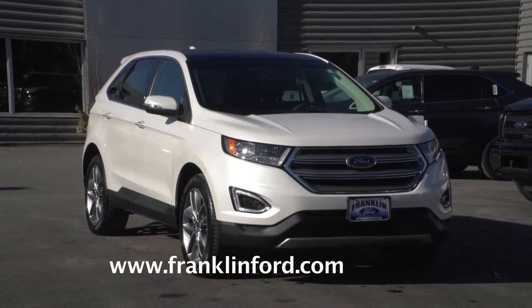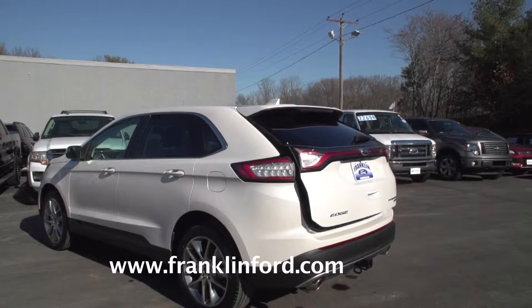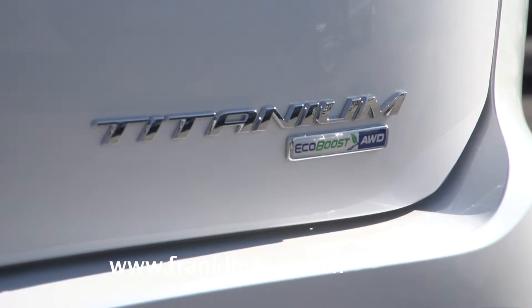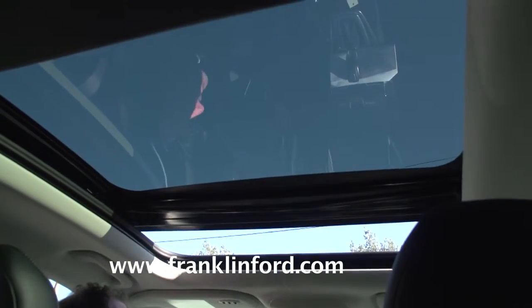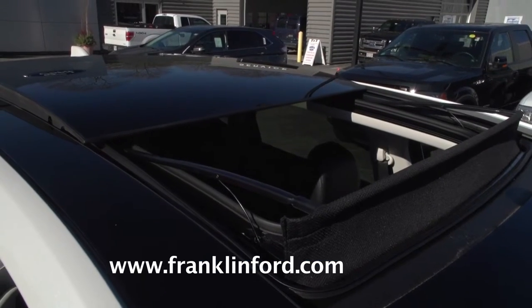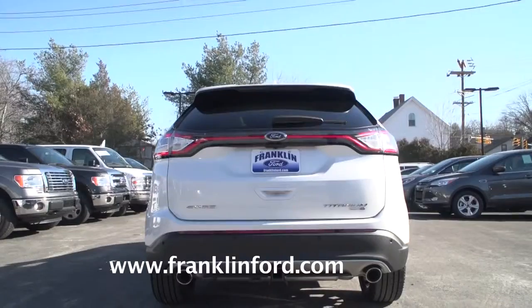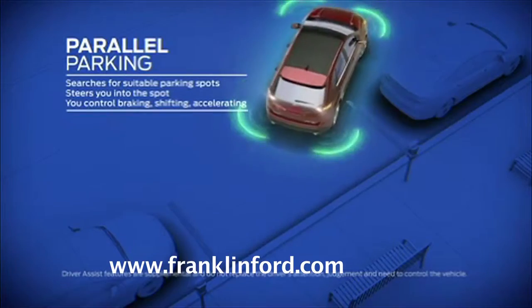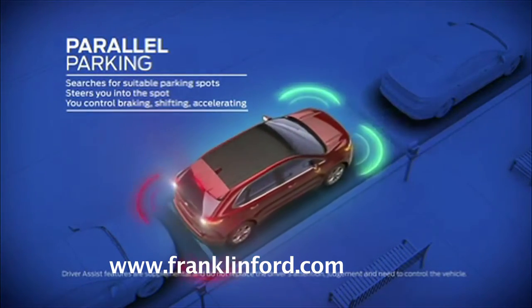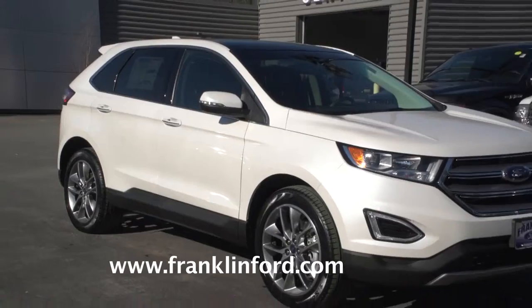Some other notable changes for 2016 include a noise-reducing windshield, and on the Sport trim, there's a hands-free power liftgate available, and the Sport comes with all-wheel drive as standard. Maybe one of the nicest features of all in the Ford Edge is this gorgeous panoramic moonroof. The 2016 Edge is loaded with available safety features like blind-spot monitoring, rear cross-traffic alert, forward collision warning, lane-keeping assist, and nav. You also get active park assist to help with parallel parking, and it really works. The 2016 Edge has earned a 5-star overall safety rating.